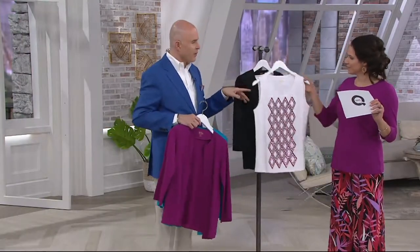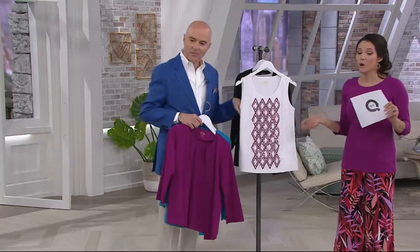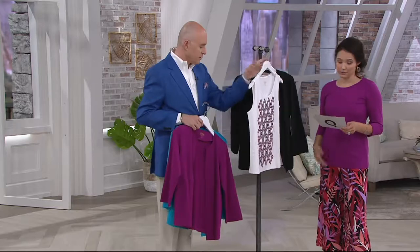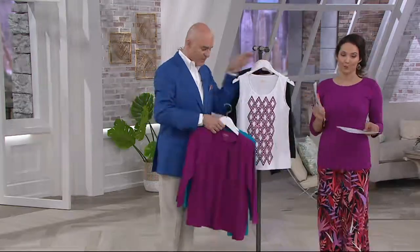Lovely, isn't it? I love this argyle pattern — this is a good one, isn't that cute? We actually have a couple of twin sets for you in this show, but this is great value. We're talking value here in this Bob show.